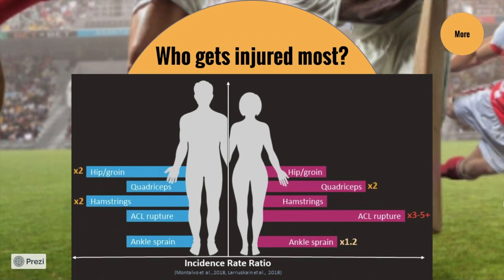Here are some more statistics. Who gets injured most and where, male to female? Males have two times more hip and groin injuries. Females have two times more quadricep injuries. Males have two times more hamstring injuries. And the one that stands out is the ACL rupture, with three to five times more females having an ACL incident than males. Finally, slightly higher ankle sprain incidents with females. It's really important when we're starting to plan our training that we think about this kind of stuff — whether we're male or female, we might want to target our exercises to help avoid these kinds of issues.